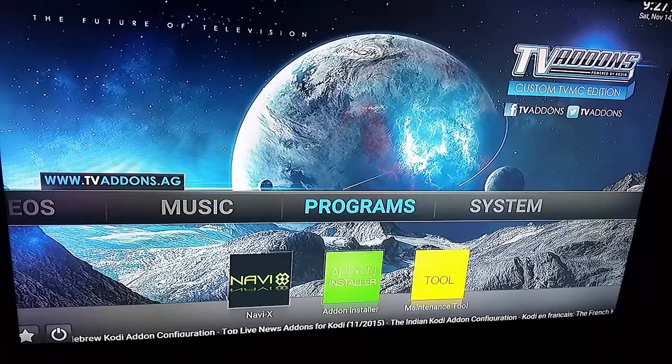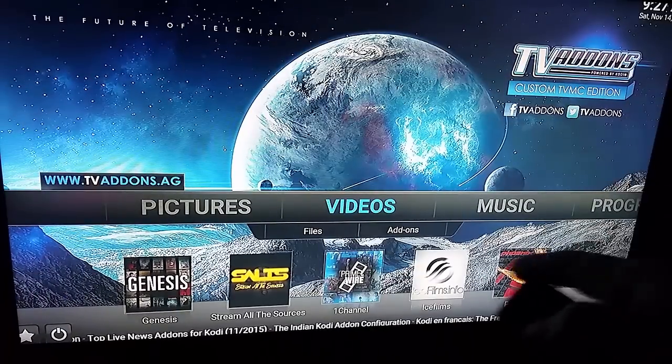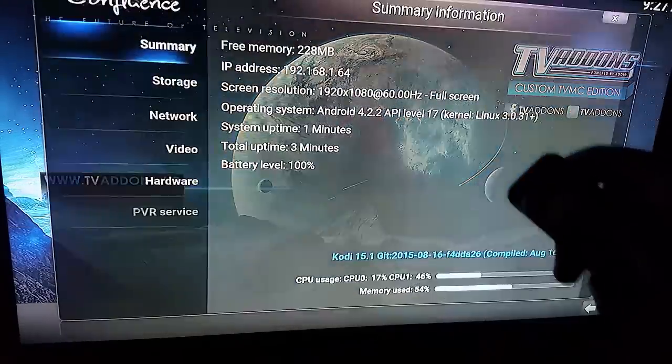This is Ryan with GameRoomSolutions.com, and I want to show you how our Fire TV and Fire TV sticks — you can see all the add-ons here — can automatically be updated so they are future-proofed.